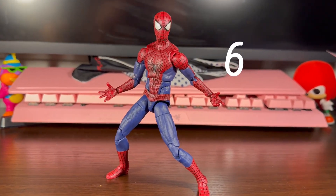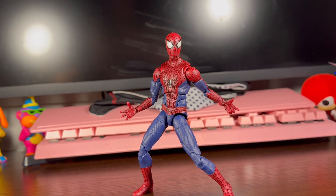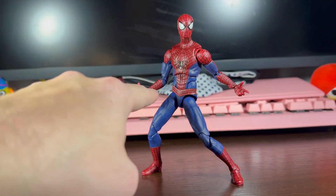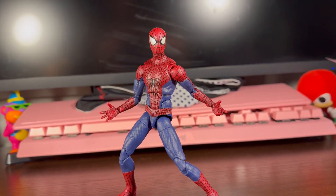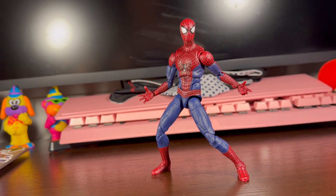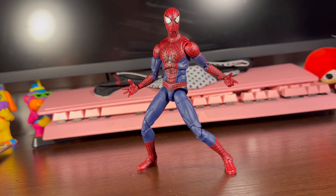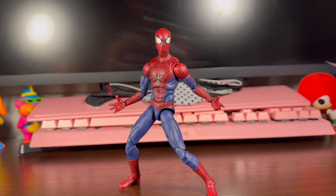At number 6, we got another Spider-Man — Andrew Garfield. I think out of all the live-action Spider-Mans, this Spider-Man was probably the best one that Hasbro did, in my opinion. Proportion-wise and the colors — I love the darker suit on Andrew, and I love the details with the web shooters right there. The suit just looked really good. Final Swing was really good and Tobey's was good, but this one was the best in my opinion. It also comes with an extra Andrew Garfield head that really looks like him. At number 6, Amazing Spider-Man.